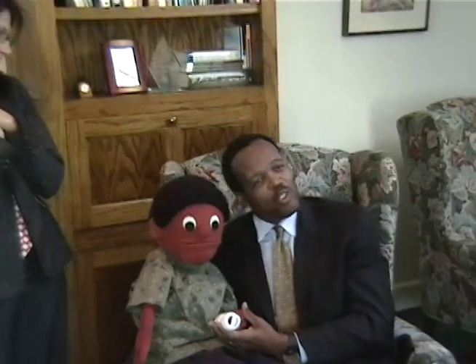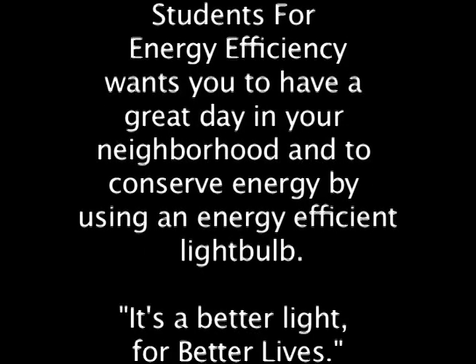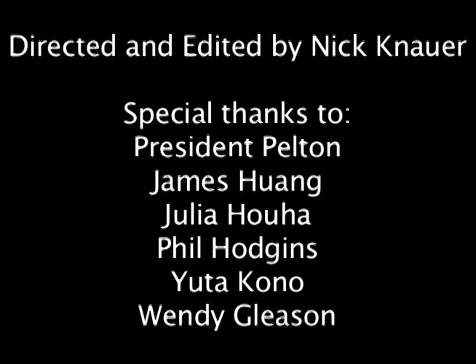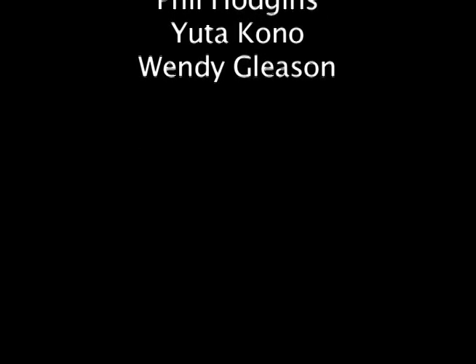And it's friendly for the environment, and the environment is everyone's neighbor. Remember kids, we need to use these bulbs to help Mother Nature. And by golly, it's a better light for better lives. We'll see you next time.